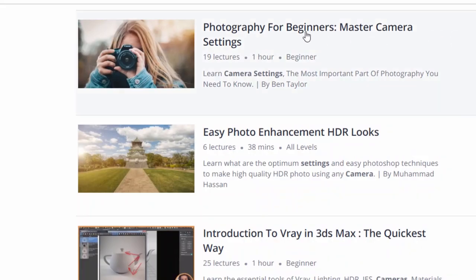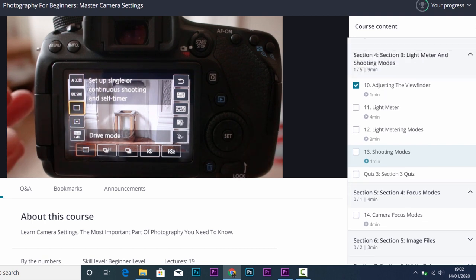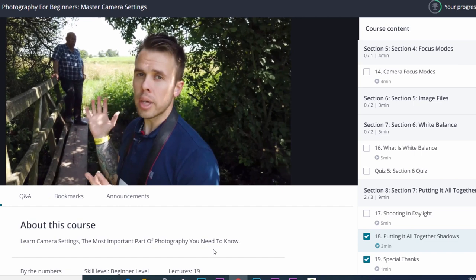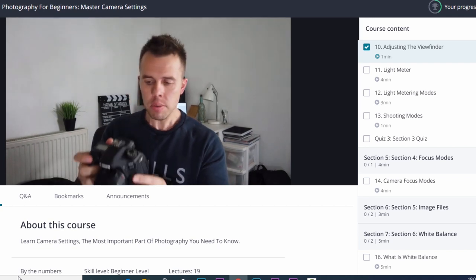Before we jump into the video section, I want to tell you about a course I've released for beginner photographers. It shows you how to use camera settings. If you're starting out in photography, there's a good chance you're overwhelmed with all the knowledge out there. This course starts you in the right place, teaching camera settings to help you take better photos and avoid spending unnecessary time taking pictures that just don't look right. There's a link in the description, and if you use it you can get 50% off right now.